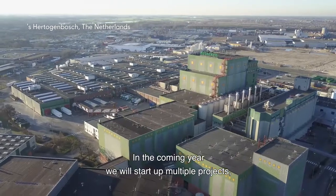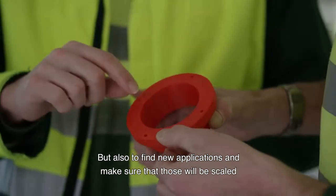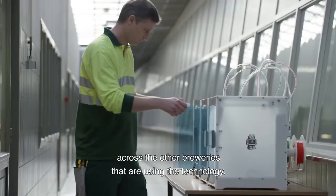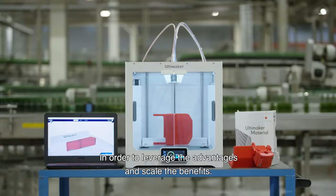In the coming year we will start up multiple pilots to apply the functional applications we found in Sevilla, but also to find new applications and make sure those will be scaled across the other breweries using the technology — in order to leverage the advantages and scale the benefits.